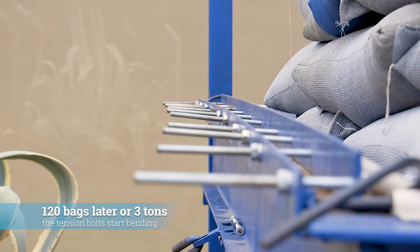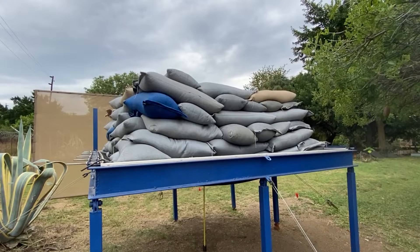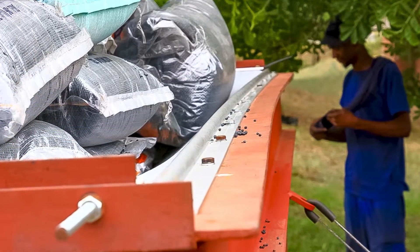120 bags later, or three tons, the tension bolts start bending. For this test and safety reasons, we decided to stop at this point. We can load up to five tons, but then the structure starts to bend and it becomes unsafe for our staff to load more.